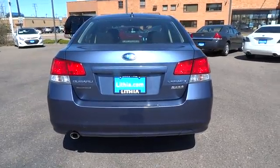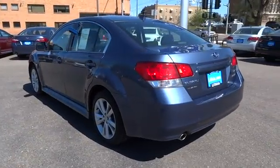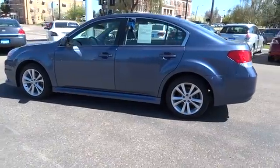Here are some of this vehicle's great options: all-wheel drive, keyless entry, Bluetooth, leather-wrapped steering wheel, power steering, adjustable steering wheel, driver lumbar, ABS four-wheel.